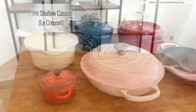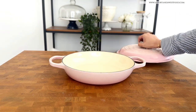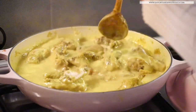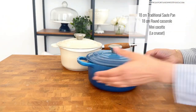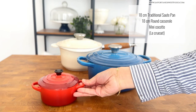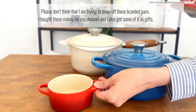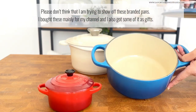These high-end enameled cast iron cookware are very pretty, so I use them mostly when cooking for YouTube videos — but now I'm transferring them from my cupboard to the kitchen and thinking of using them for daily cooking too. These pans come in two types of coating: a light cream-colored coating and a black-colored coating. Both are enameled and act somewhat like a non-stick, and they don't need to be seasoned unlike traditional cast iron pans.